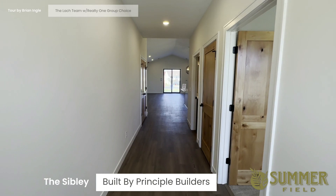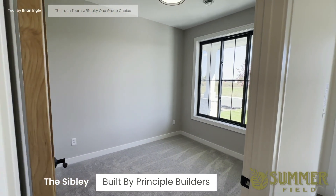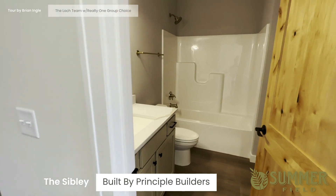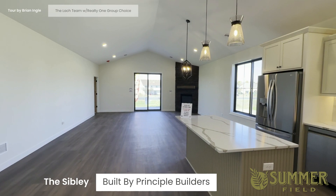You have a hallway with the third bedroom up front, a full bath, and then the entrance to the kitchen, dining, and living room.